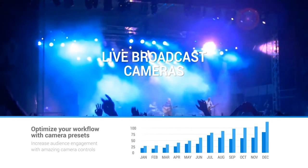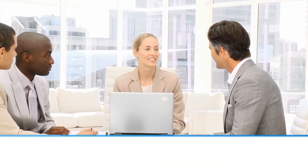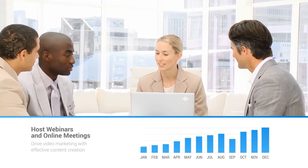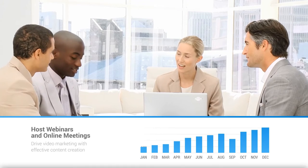PTZOptics live broadcast cameras can optimize your workflow with camera presets to increase audience engagement. Use PTZOptics USB cameras to host webinars and online meetings — driving video marketing and content creation all starts with high-quality video.